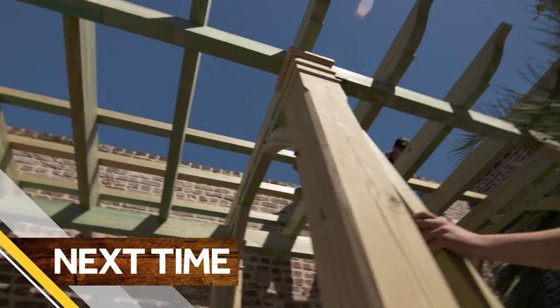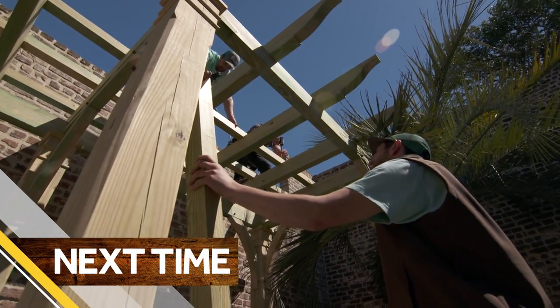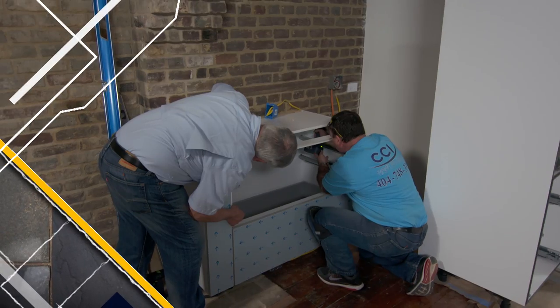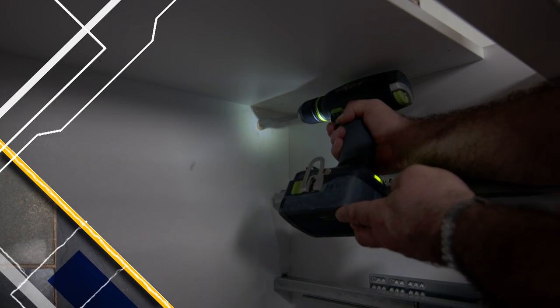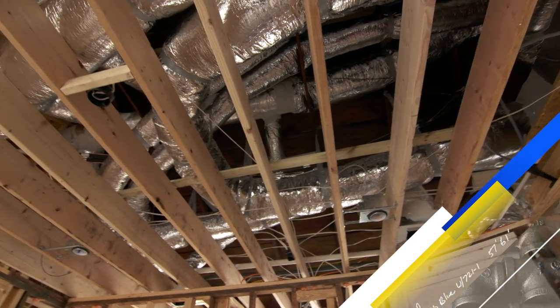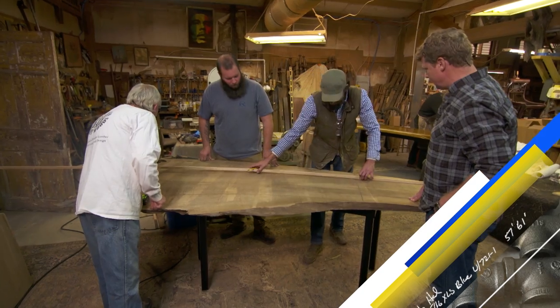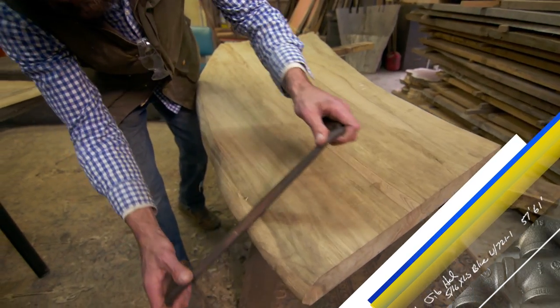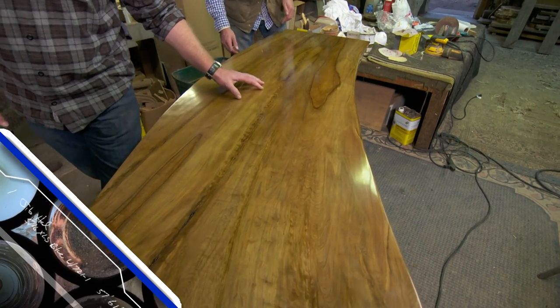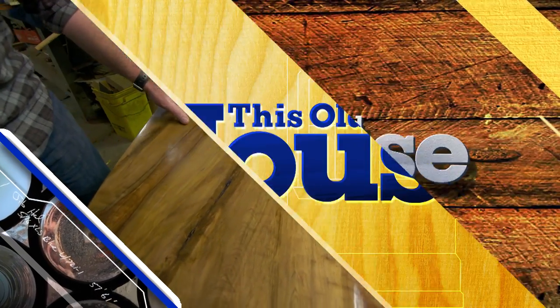Next time on This Old House: all the hardscapes are in, the plant materials almost all in and looking great. Our kitchen cabinets have arrived on site, and Patrick, our installer, is starting to install them. And it looks like ductwork chaos, but it's all about being cool. It's time to build a table out of wood that was underwater for hundreds of years. This is magnificent — notice how all the grain just really popped out.